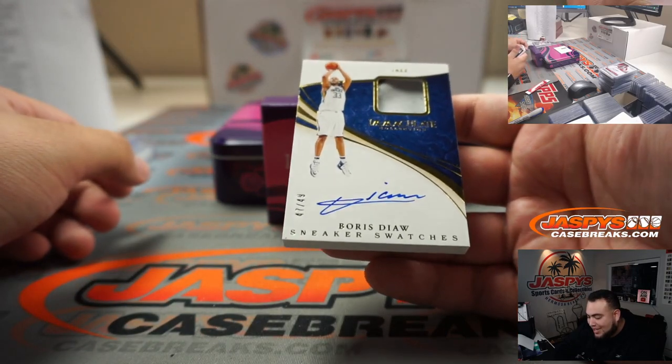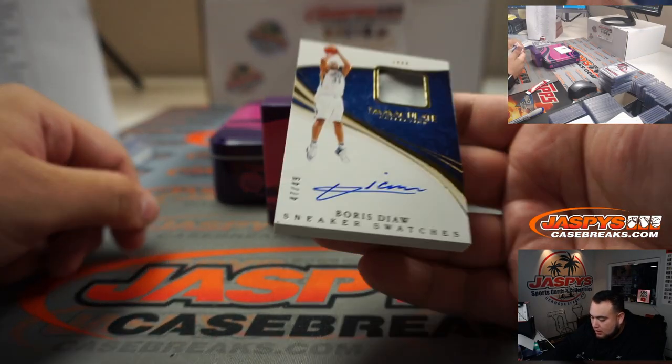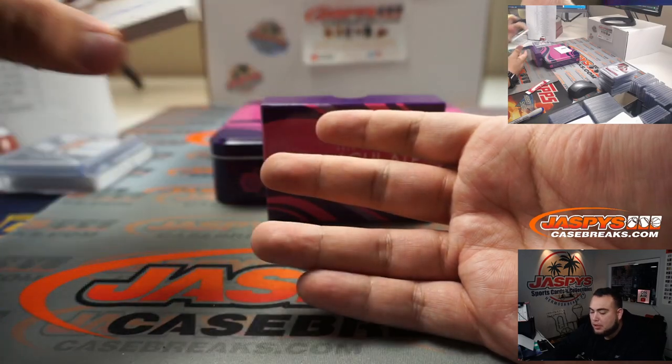Looks like we got a Boris Diaw sneaker swatch, 47 out of 49. Looks pretty good — Utah Jazz edition. We'll put that in a slider box.